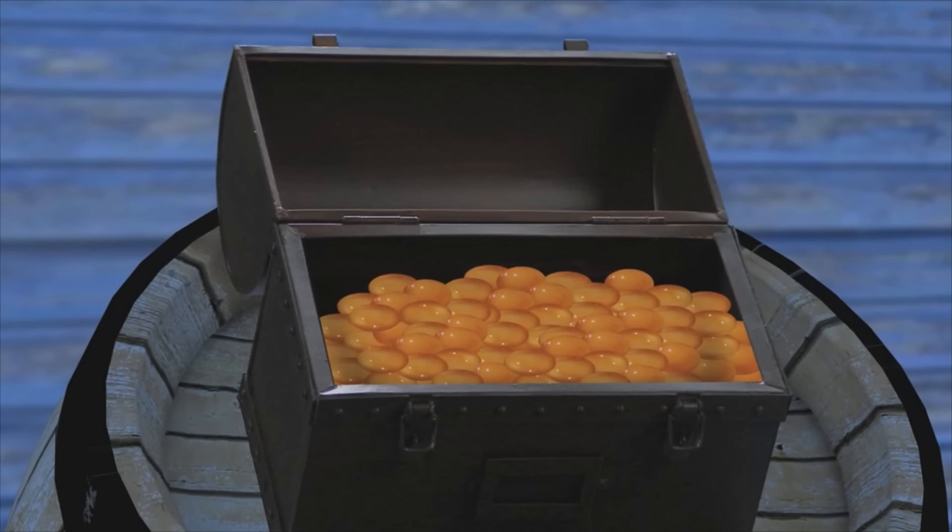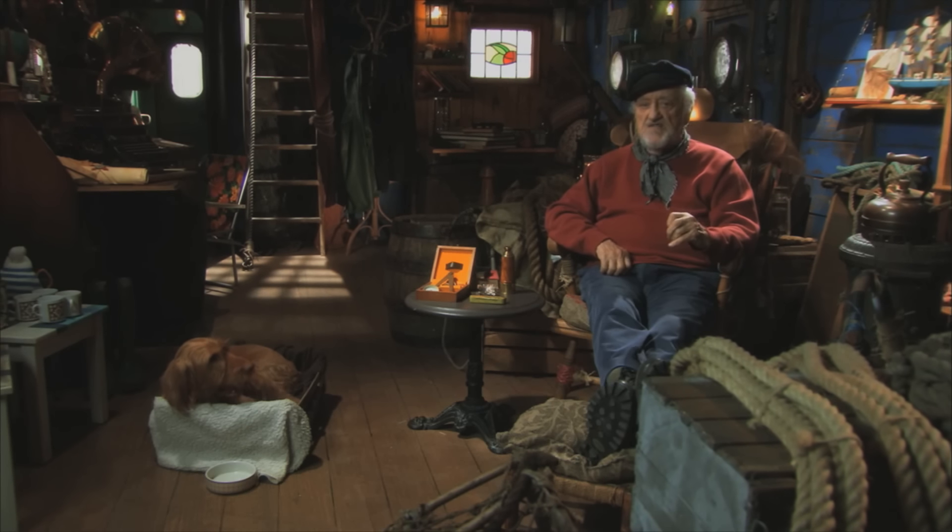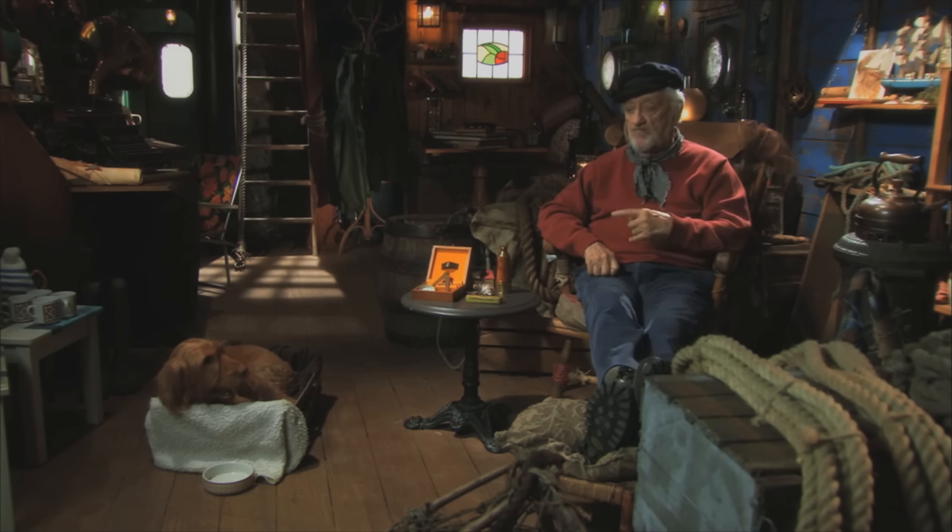Nothing but dried beans. Hundreds of them. Not a sandwich in sight. Kitty Cutlass had tricked us yet again. 'I'm not a dried bean sort of a dog,' Salty snorted.